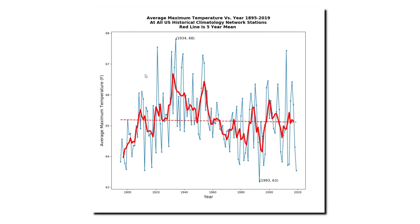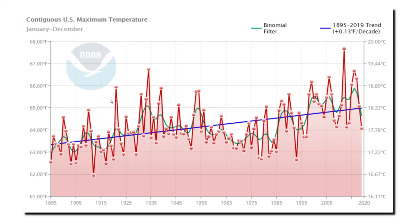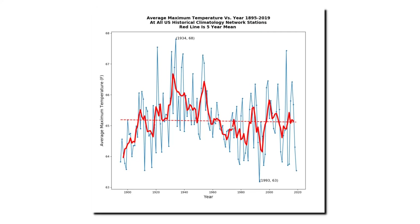But NOAA doesn't release graphs of the actual temperature data. Instead, they release graphs of altered temperature data, which they call adjusted. Their graphs show a warming trend with recent afternoon temperatures the hottest on record in the United States. But the actual thermometer data shows that recent decades have been among the coolest on record, with last year the second coolest on record.